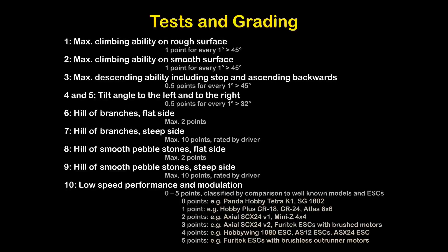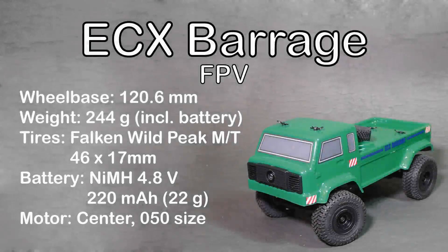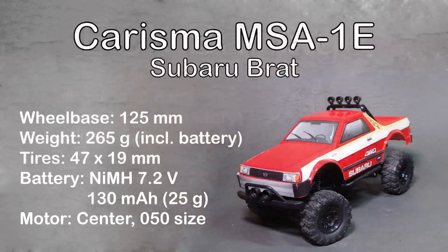Now let's start and present this episode's test trucks. Here are the test trucks of MCCT episode 5: the ECX Barrage FPV and the Charisma MSA1E Subaru Brat. The ECX Barrage FPV has a wheelbase of 120.6 mm and a weight of 244 grams. Its tires are Falcon Wild Peak MT with 46 x 17 mm. It runs on a small nickel metal hydride battery with 4 cells and 4.8 volts. And it has a Barrage 50 size motor in center position.